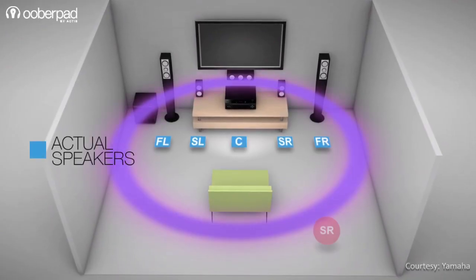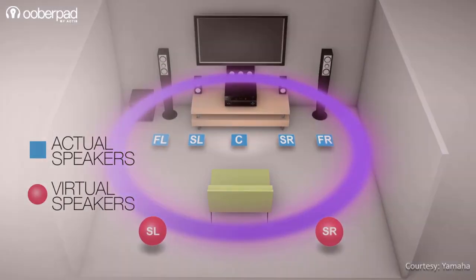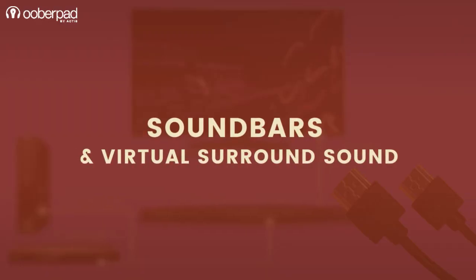What is this virtual surround sound that companies keep talking about? That's exactly what we're going to explore in this video. Before we take the plunge, please subscribe to our channel.